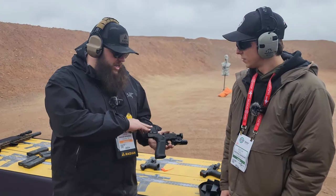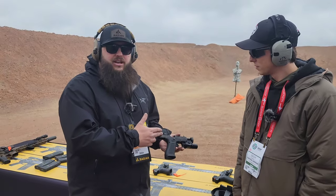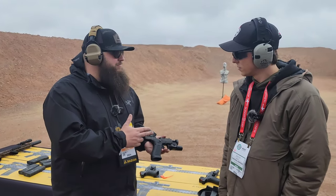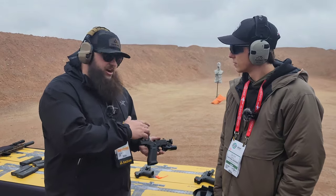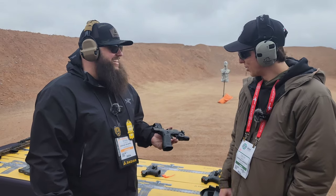Another new product we've got here is our RCR Guardian. Really cool mounting system with that new RCR. Makes mounting those super, super easy. It's got our integrated six sights.